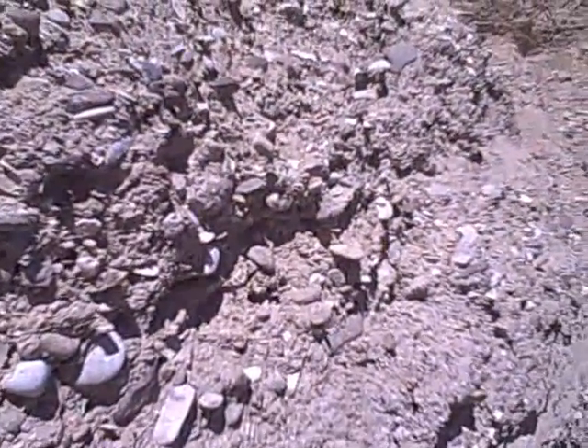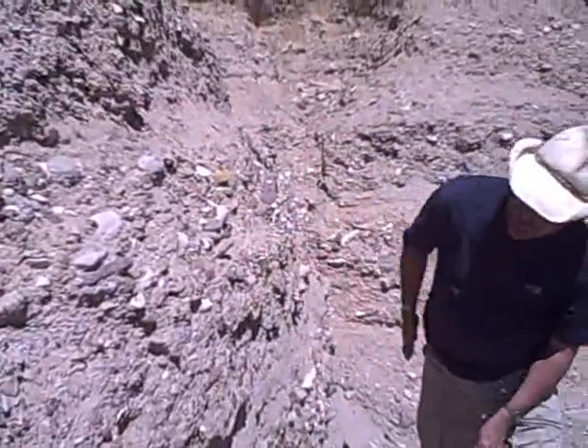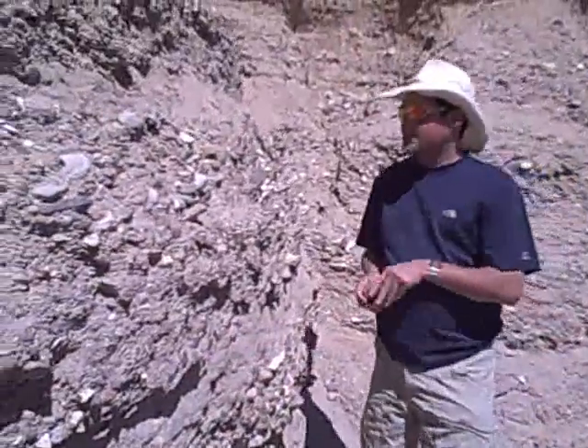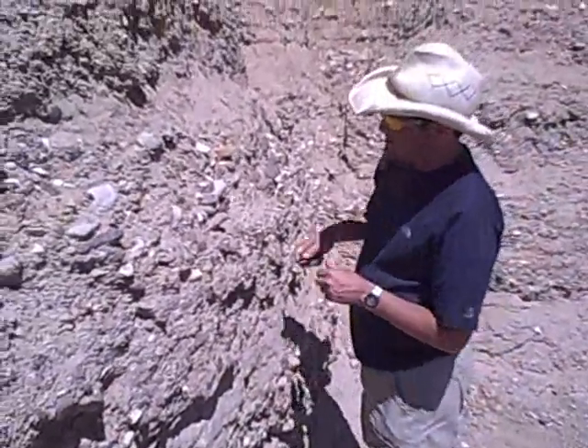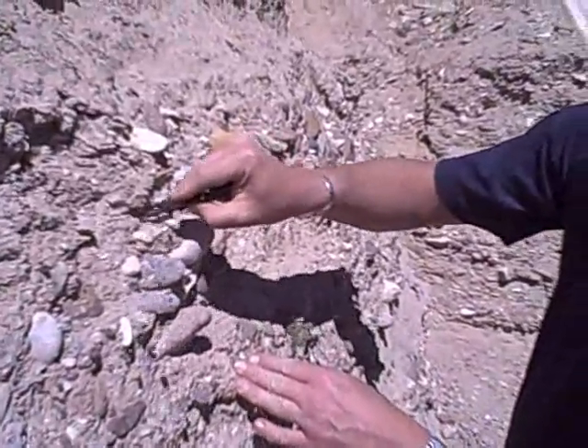I want you to check these out right here. You can see this layer right here, you can see how it kind of layers off here. Because these are really young layers, you can just take apart all these rocks.